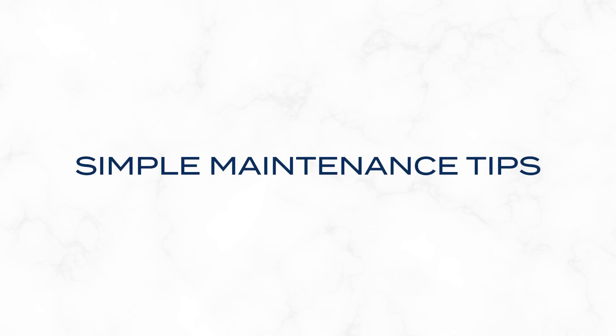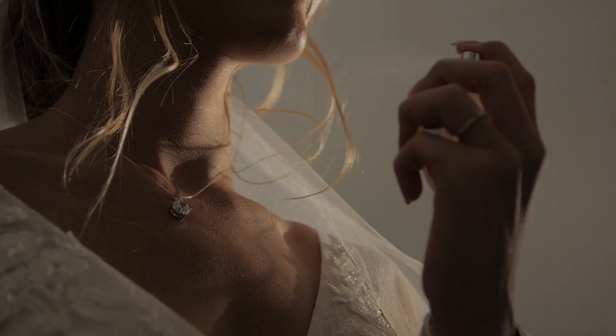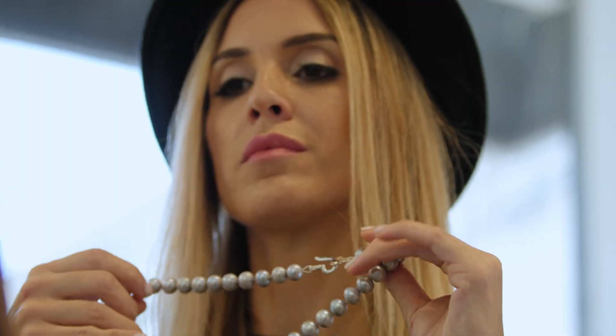To ensure they endure, let's embrace some simple maintenance tips. Pearls thrive on being worn — their luster brightens with the natural oils from your skin. But balance is key. Before wearing, apply makeup and perfume first, as chemicals can harm the pearl's delicate surface. Pearls should be the last thing that you put on and the very first thing that you take off.